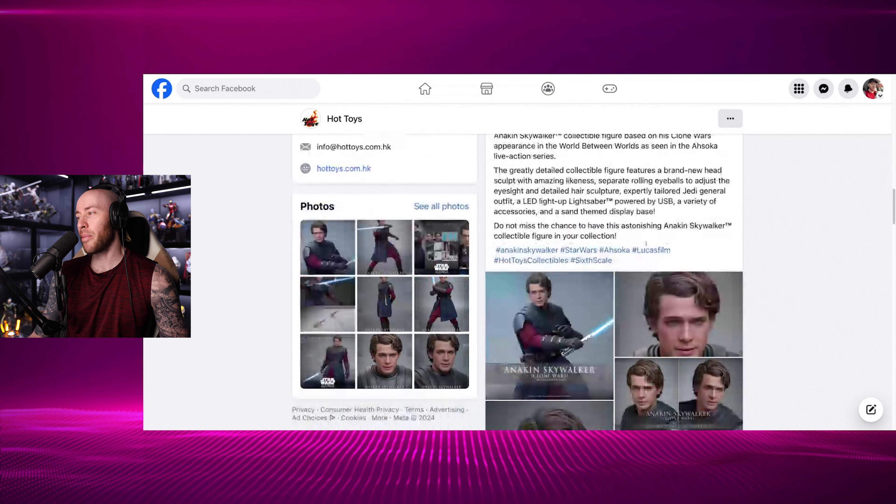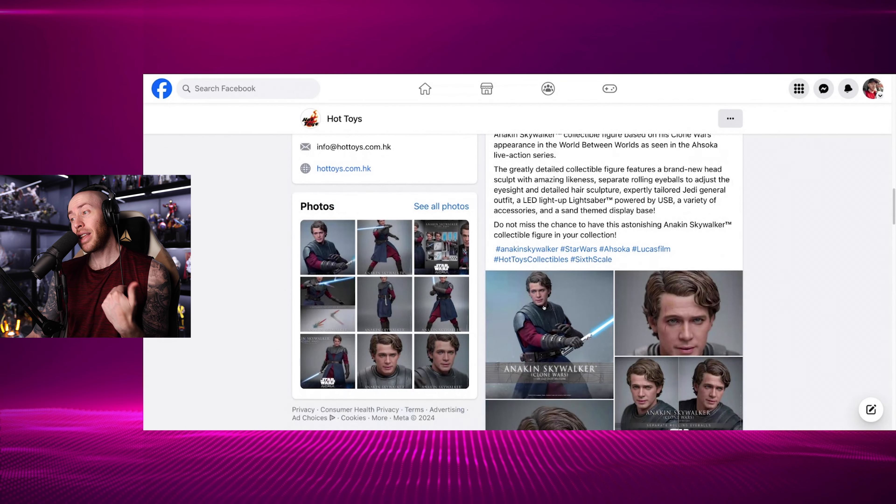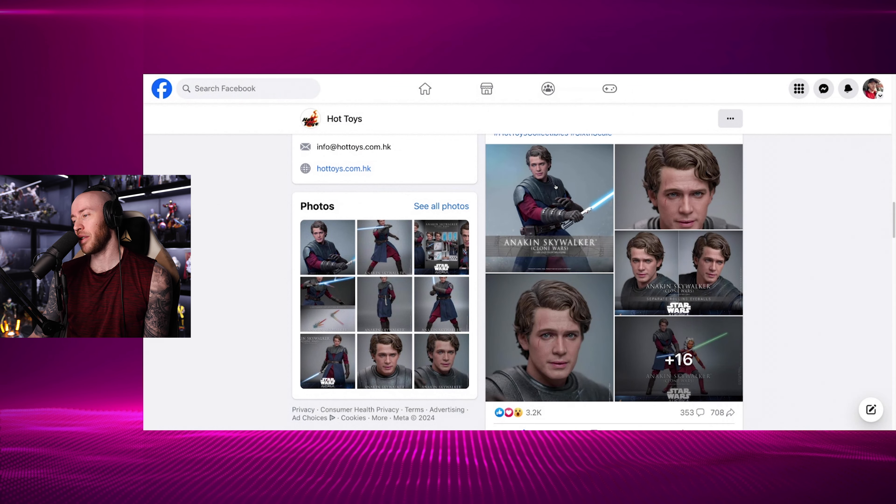So we've got movable eyes and a powered USB-C lightsaber. I really like the USB lightsaber. Hopefully that's USB-C instead of just USB — not the end of the world, but regardless, it still looks great.